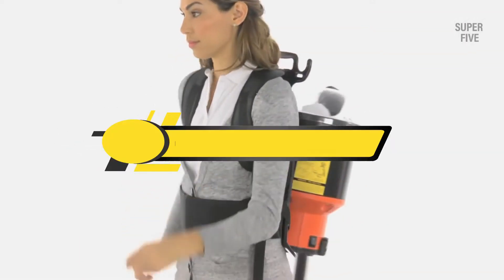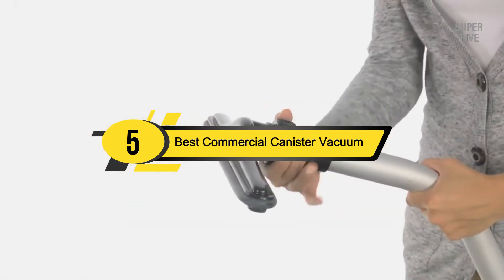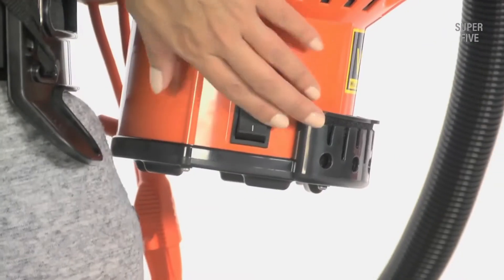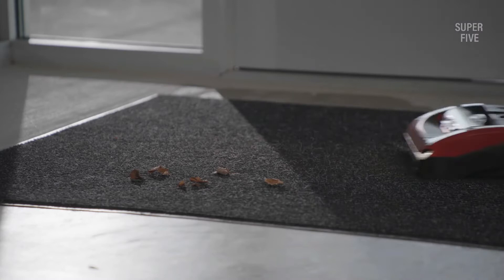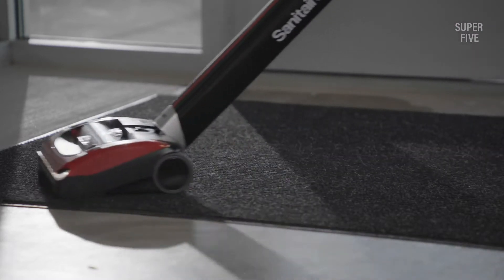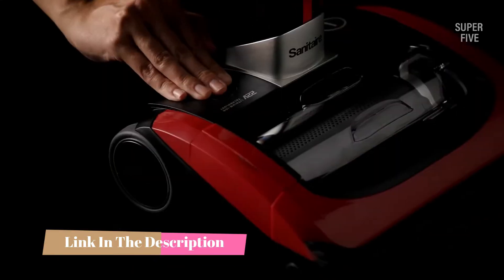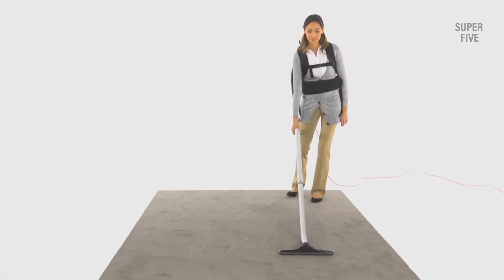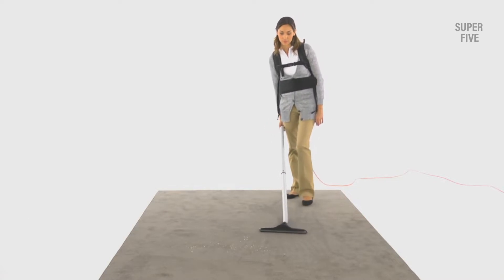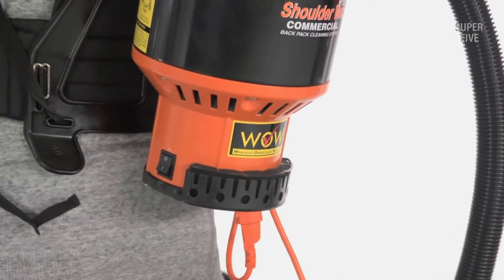Hi everyone, today we're going to take a look at the five best commercial canister vacuums on the market for this year. First we're going to show you our five best picks, then we'll talk about what you should look for before buying. You can find timestamps and links to all the products we mention in the description below. Are you irritated by using a commercial vacuum that cannot perform according to your expectations, or is it inefficient dealing with a large amount of dirt or debris? In any of these situations, you should try one of the best commercial canister vacuums we'll discuss today.